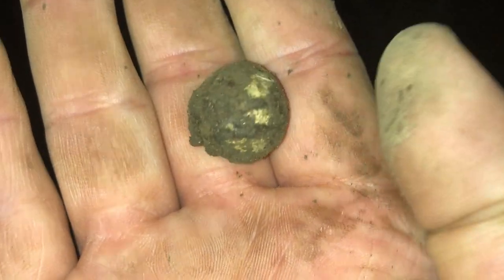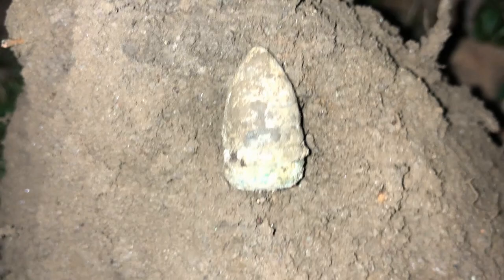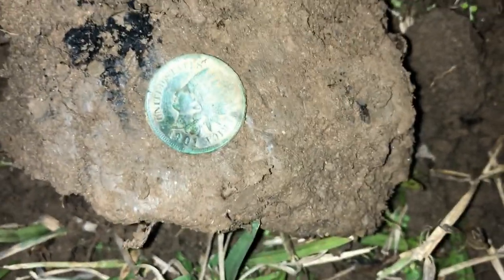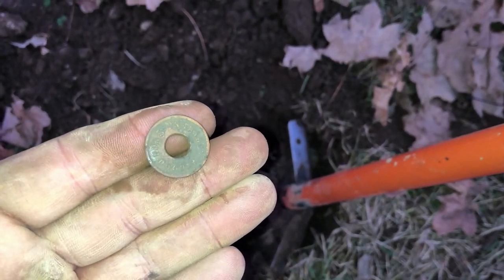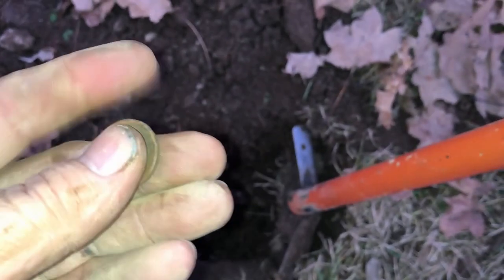It's getting pretty dark here but hopefully you can see this. Just got that on a 12-37 signal at about eight inches deep — it's a musket ball. Just got that one on a 06-34 signal, around seven or eight inches down. Not sure what type that is but it's definitely from the Civil War era — we'll look it up in the bullet book later. Anyway, it looks like a 1901 Indian head, seems like it's in pretty good shape.